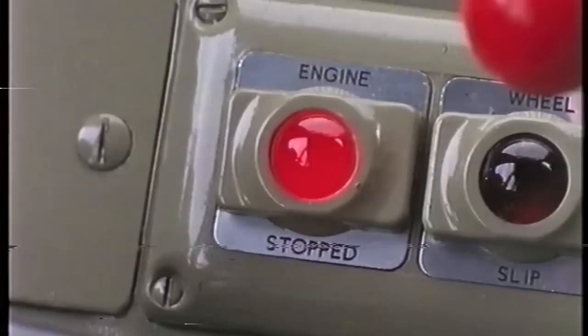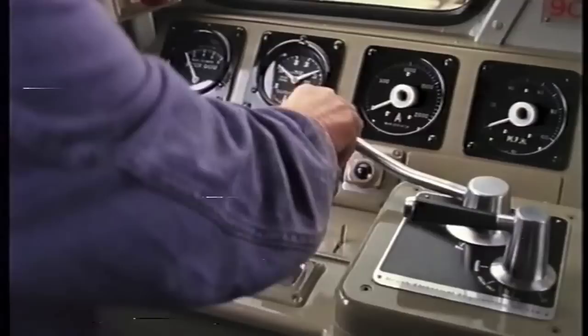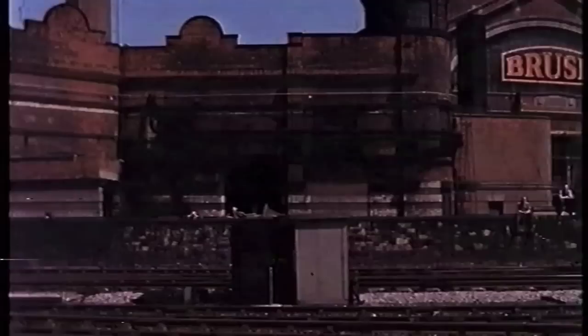Inside the cab, the driver inserts the master key, unlocking the controller and selecting engine-only position. This establishes feed to the driver's warning lights, and engine starting is by motoring the main generator from the batteries. With the dead man's pedal depressed, brakes released, the selector in forward position, and the power handle moved into first notch, the locomotive draws away to an easy start.